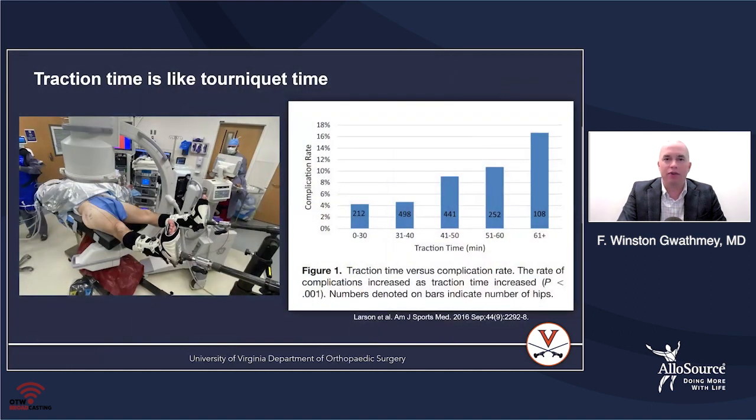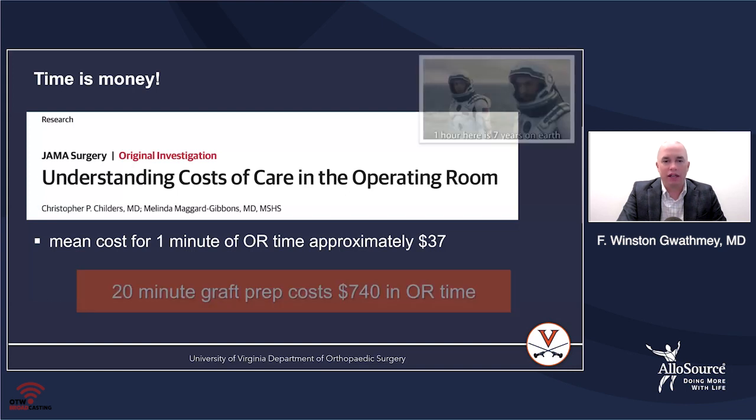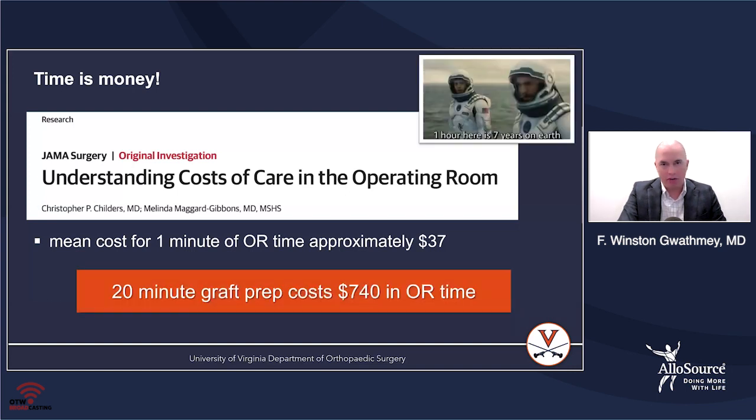Traction time is like tourniquet time. If you're a knee or shoulder surgeon who uses a tourniquet, you know that the more time you're under tourniquet, the higher the complication risk. The same goes for traction in the hip — especially when surgeons use perineal posts, applying traction for a longer period exposes the patient to additional problems. Patients under surgery for longer periods also tend to have more pain when they wake up. And time is money — OR time can be upwards of $30 to $35 per minute.